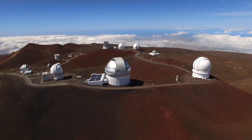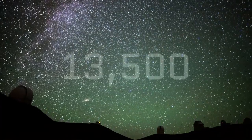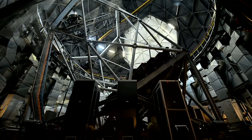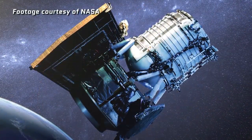NASA already has telescopes in play mapping out near-Earth objects. In fact, they've already identified 13,500 of them as of January 2016. And every year, ground-based telescopes and infrared ones like NEOWISE identify another 1,500.